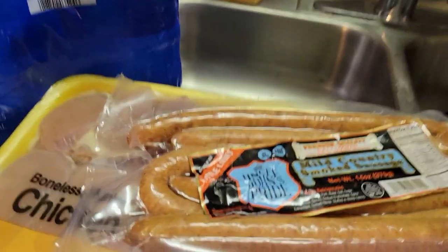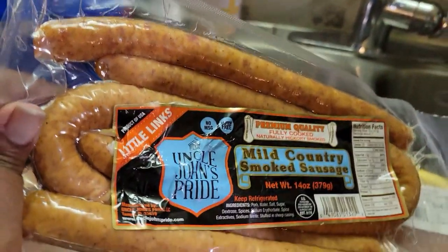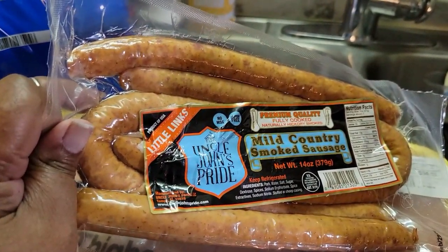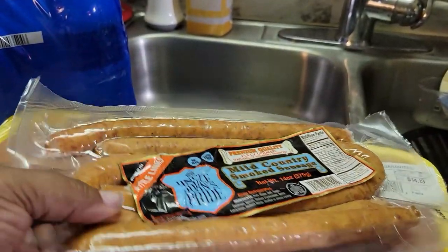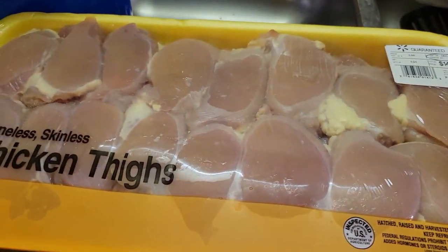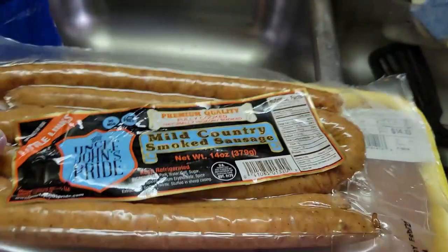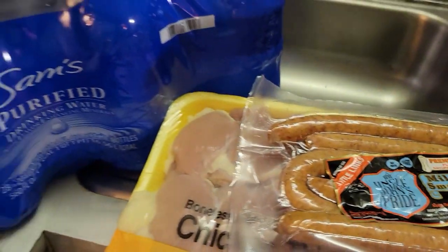Over here we have some Uncle John's Pride sausage. That is for cooking for the holidays — going to put that in my greens. Then we have some skinless chicken thighs. I'm going to cook those up for meals this week.